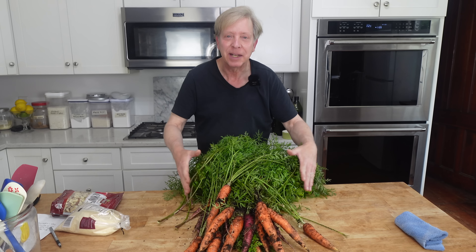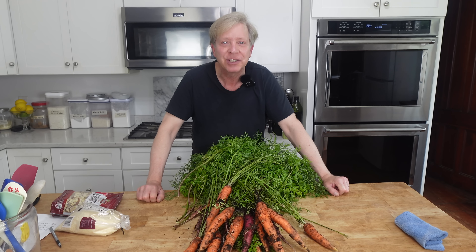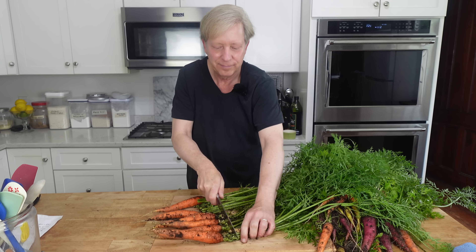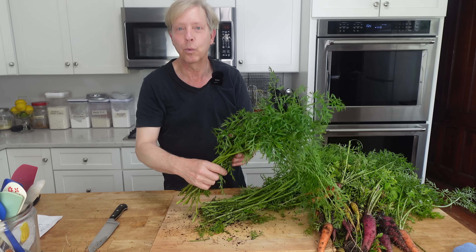I'm going to get some of these carrots cleaned up right now, and then for dinner tonight I think we should make cod fillets with roasted carrots and carrot top pesto. I have to wash the greens really well.